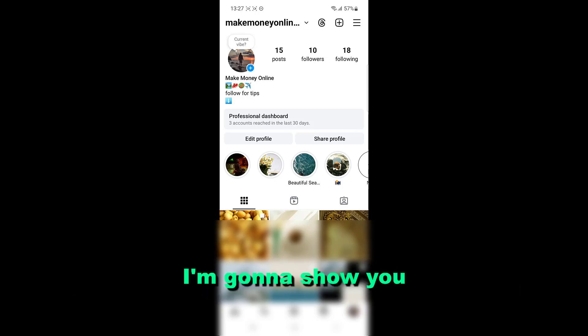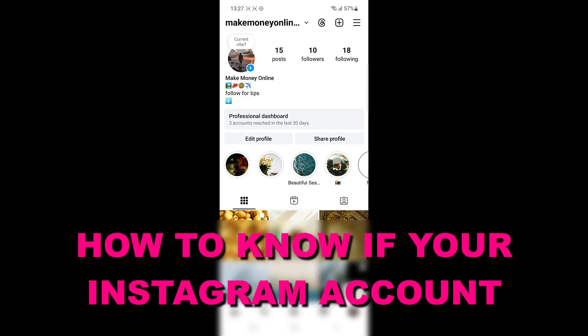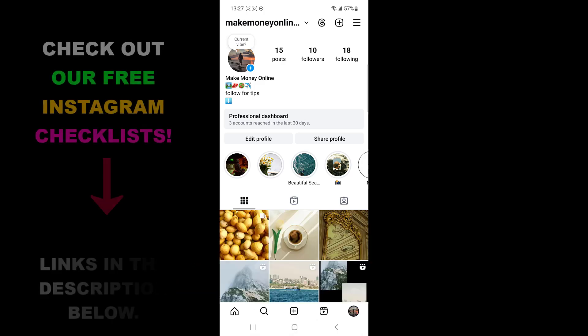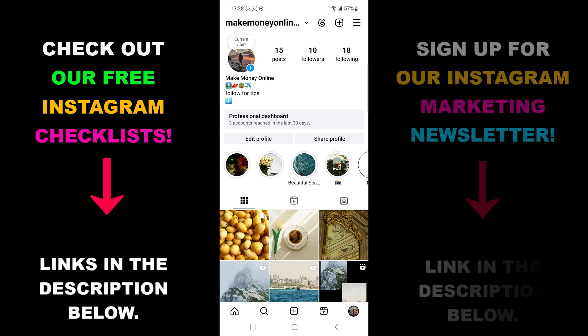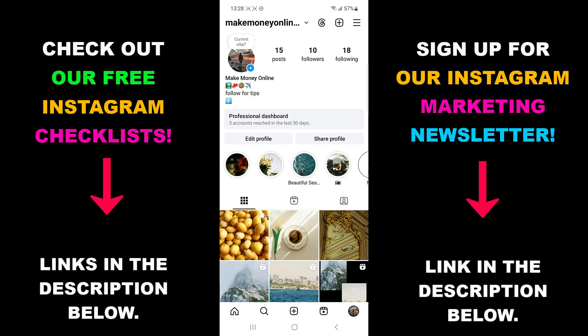Hey everyone, in this video tutorial I'm going to show you how to know if your Instagram account is hacked. If you're interested in Instagram marketing, growing your account, and making money from Instagram, check out our free Instagram resources and newsletter below. But now let's see how to know if your Instagram account is hacked.